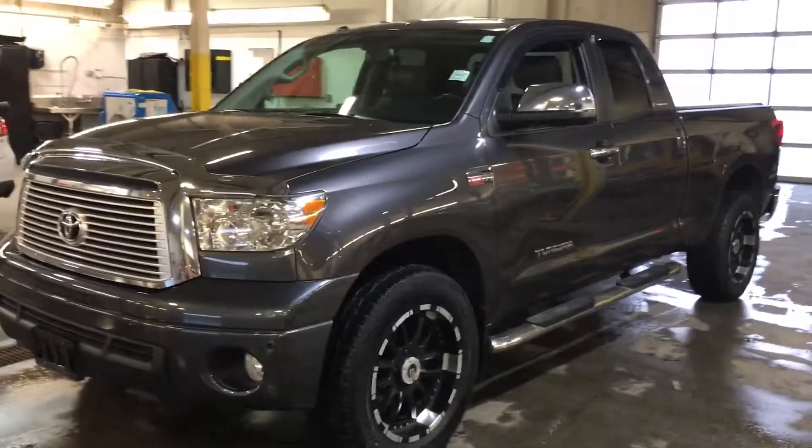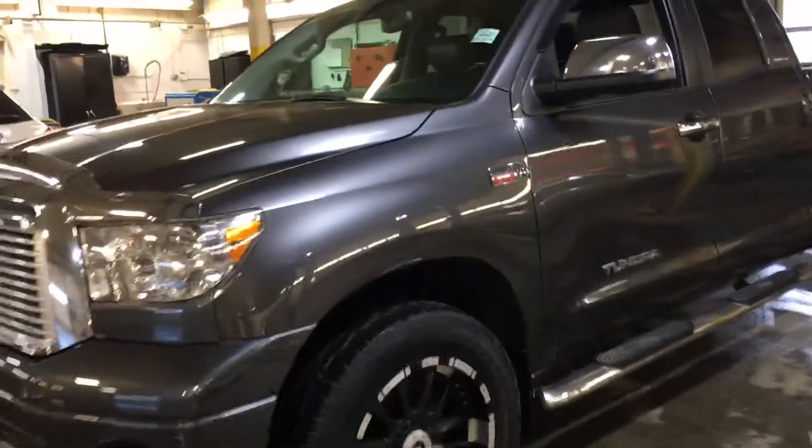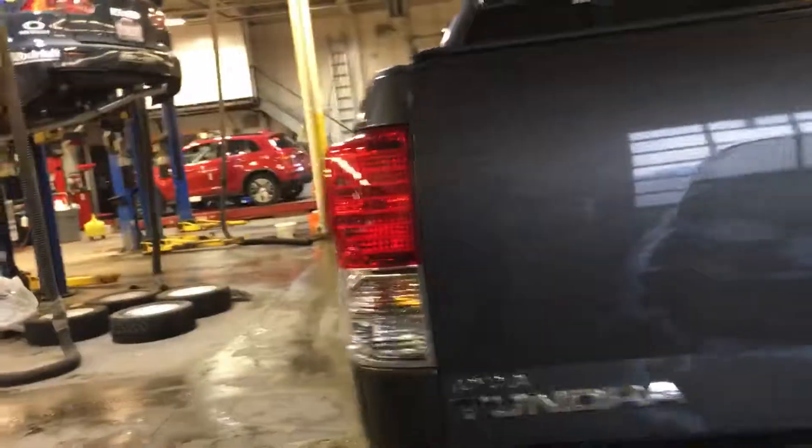And also with the chrome mirror caps as well, it is a 5.7 V8, so lots of power. It is the Toyota Limited package.